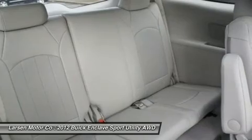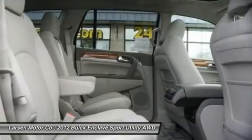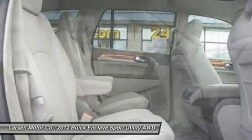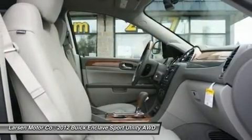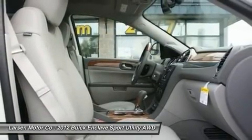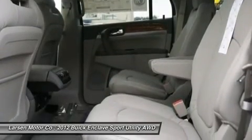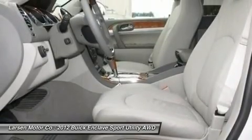Enclave premium group: 3.6L V6 SIDI DOHC CVVT engine, AWD, 115-volt 3-prong household style power outlet, AM/FM stereo with CD navigation system, hit the road package, and power tilt sliding side sunroof.